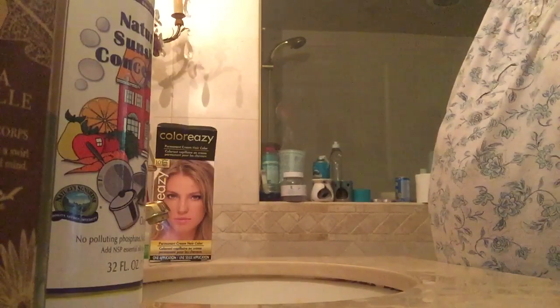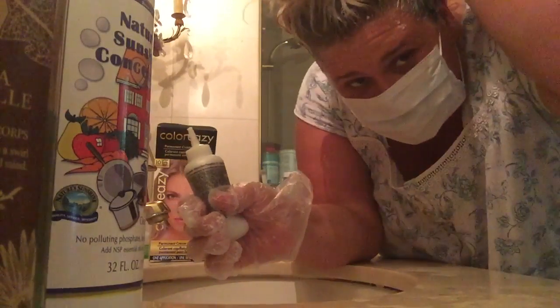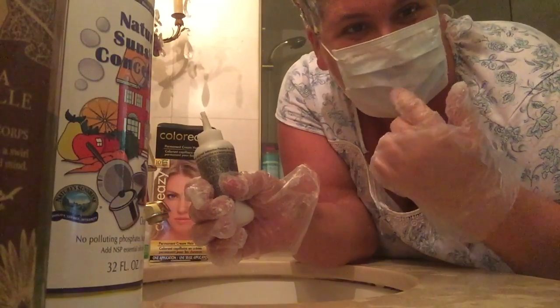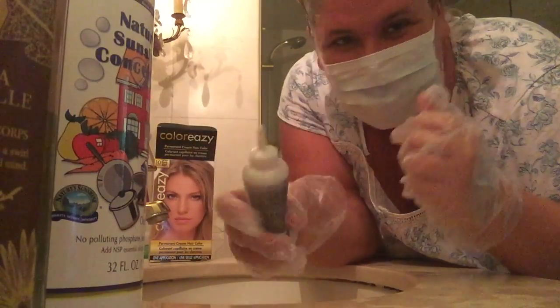Special thanks to Justin for helping me do the back. He had it — it was so cute. I gave him my aerobic mask and his own gloves, his own oil clear, a different brand of gloves. So cute. He did good.